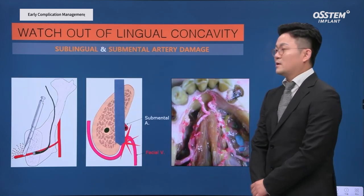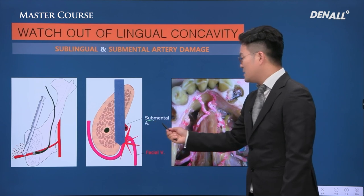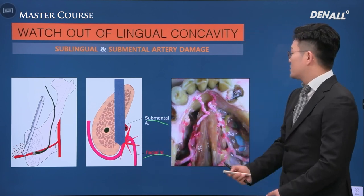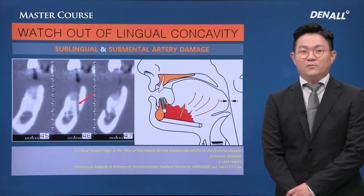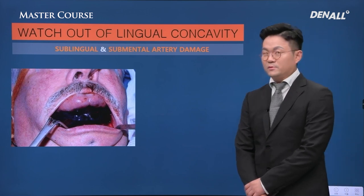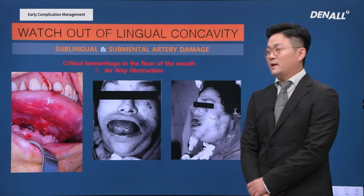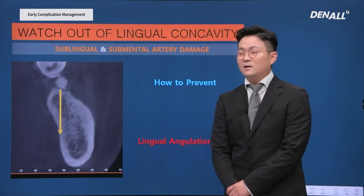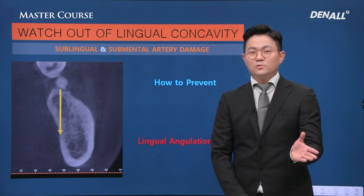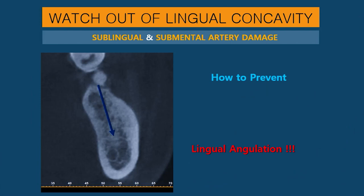If you just suture everything together, bleeding seems to be controlled. However, the submental or sublingual artery can be damaged and the bleeding can cause the tongue to be lifted, which can cause airway obstruction leading to death — this is very dangerous. We need to keep the lingual angulation in the premolar area of the mandible, and observe the lingual side on CT to carefully control the drilling path.